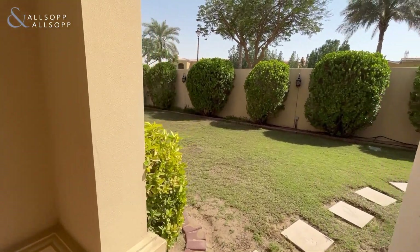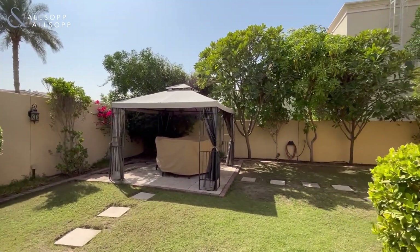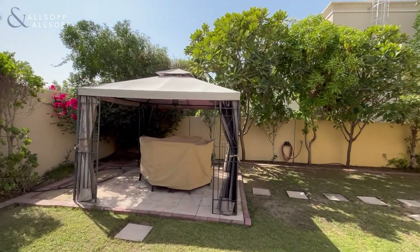Going through into the garden area, it's very private thanks to the trees, as you can see, with a gazebo included.